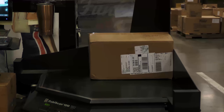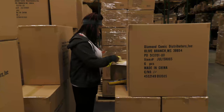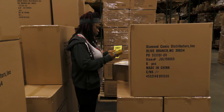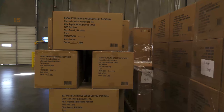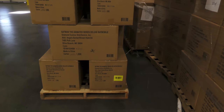Each item is weighed and measured both individually and as a case. We then use Wi-Fi technology and RF guns to compare what has arrived to packing lists and purchase orders. The products are then received into the hub. Each received pallet is assigned a barcode label that is associated with the product that has been received, and this barcode is scanned with an RF gun by our put-away crew.